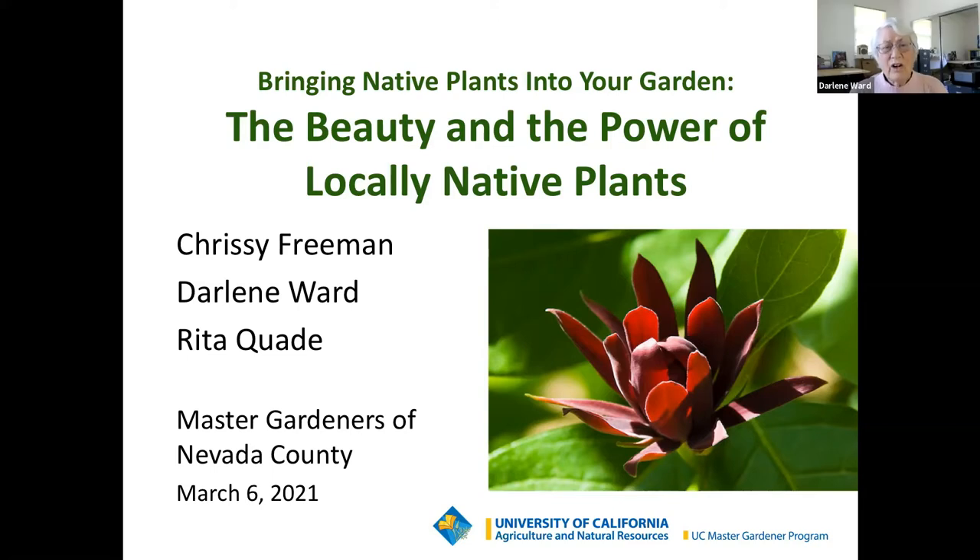I'm Darlene Ward, and I became a Master Gardener in 2011. My love affair with California natives goes back to camping in the Sierra and wandering the canyons of San Diego for many years. I planted my native plant garden when we moved to Nevada County in 2006, and I have been a wildflower docent at a local state park since 2008. I enjoy taking photos of native plants, and I never run out of new things to learn.